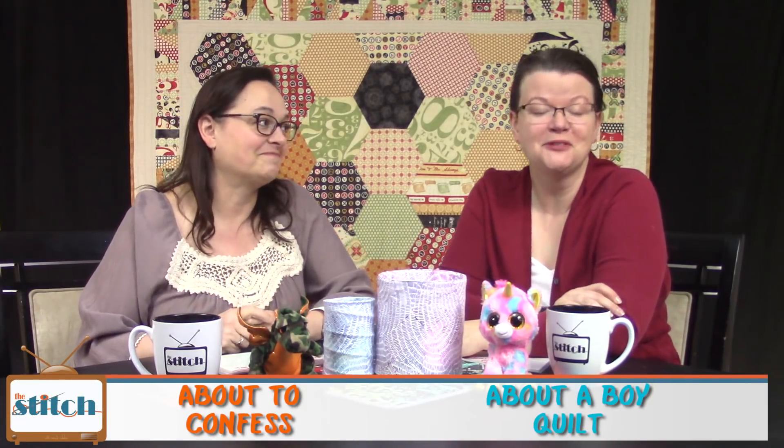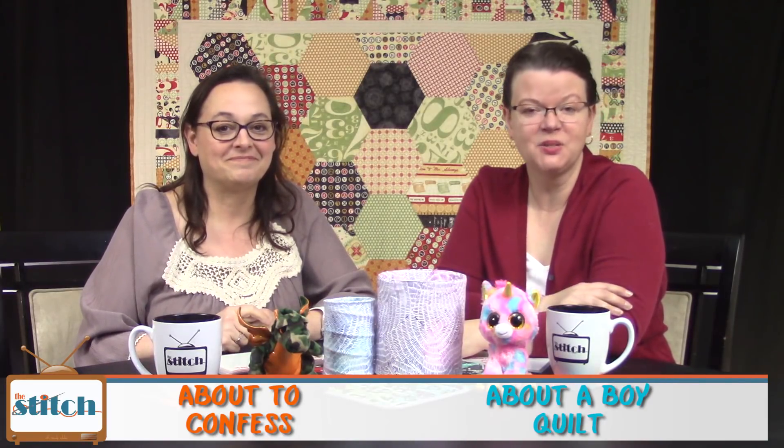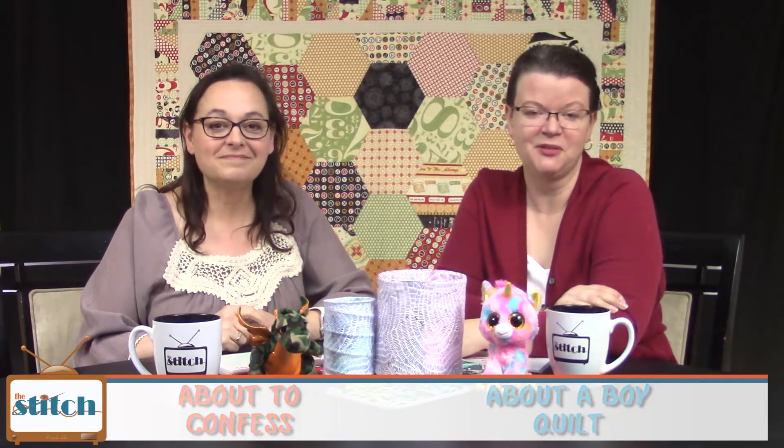Hi, welcome to The Stitch TV Show. I'm Lynn and I'm Pam. We're happy you're joining us today. The Stitch is an online quilting talk show — the perfect soundtrack for your sewing room. Join us for twice-monthly talk show episodes, virtual stitching, celebrity interviews, podcasts, and more. You can learn more at thestitchtvshow.com.